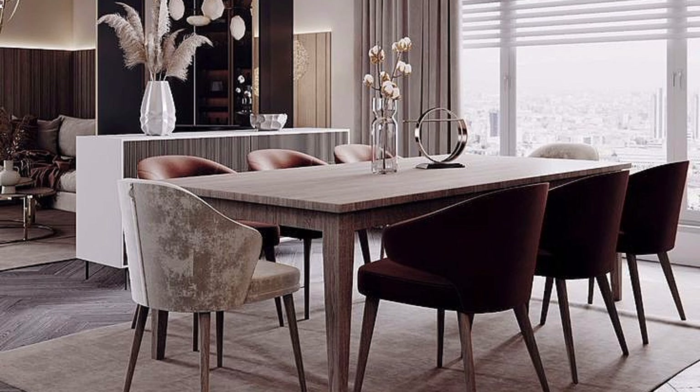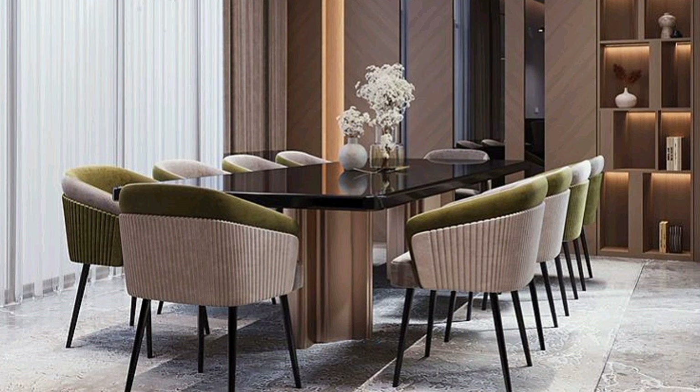Choosing the right decorations for your dining room can completely transform the atmosphere of the space — from creating a cozy and inviting feel to making it look more luxurious. The decor has real power.